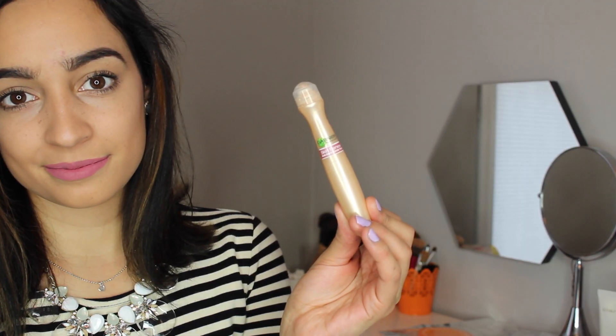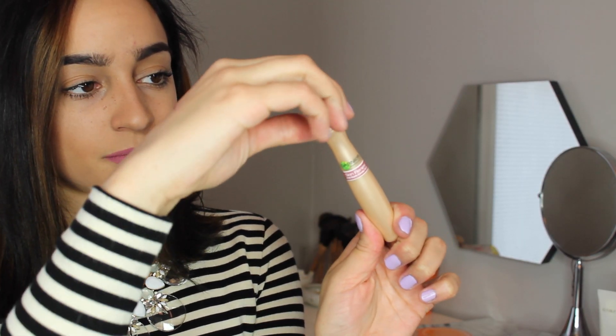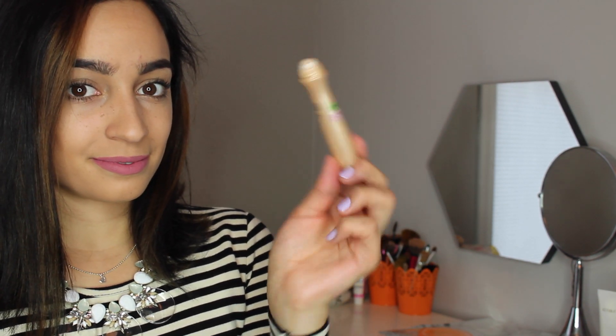The next beauty product that I loved this month is the Garnier Skin Renew Anti-Dark Circle Roller. My sister actually gave this to me — she used it and didn't like it, but it's more my skin tone color, just a little bit lighter. I roll this under my eyes and then blend it out with a beauty blender. I've been using this as a concealer every single day. I can literally just put this on under my eyes without any foundation or any makeup and walk out the door. It's perfect.